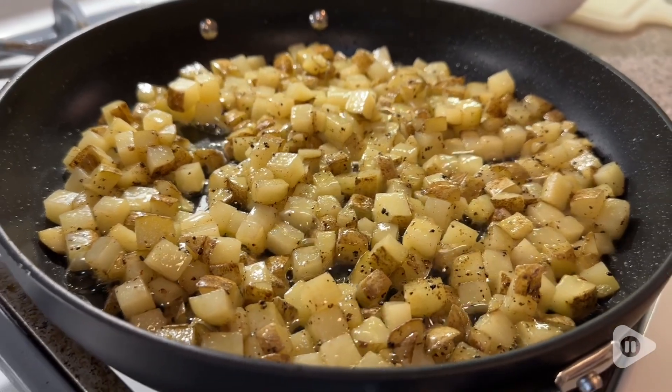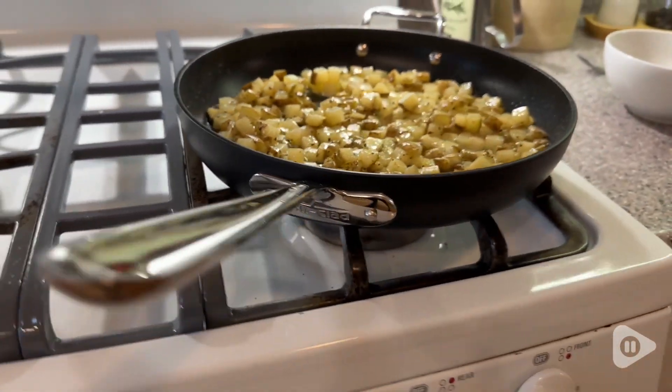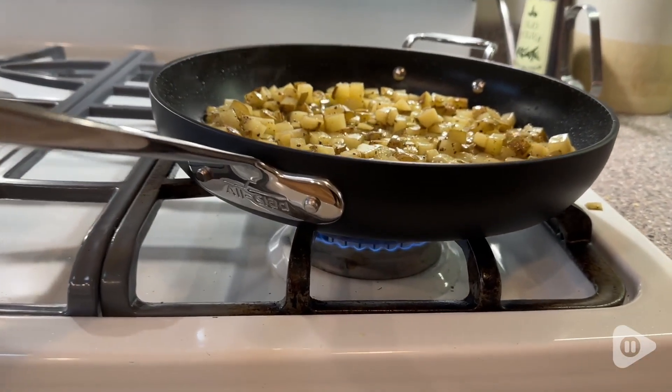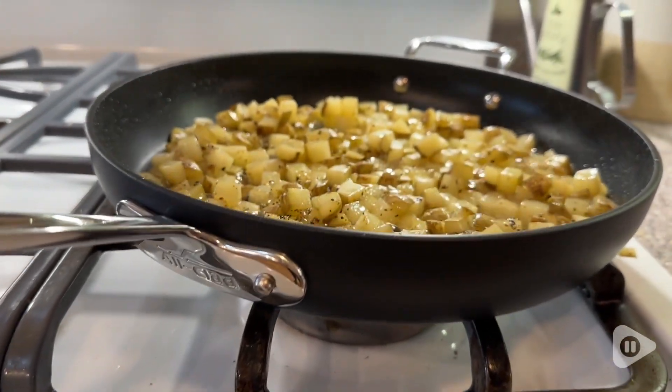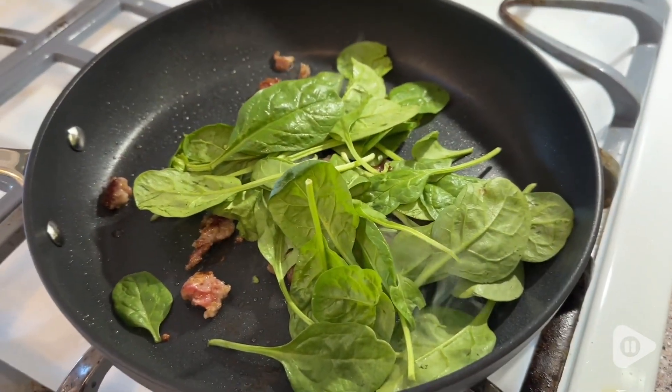Hey guys, it's Alicia with WTI and I firmly believe that every kitchen needs a couple of really good quality nonstick pans. So I absolutely love this two-piece set from All-Clad. This set includes a 10 and a 12 inch oven safe nonstick frying pan and they're just amazing.